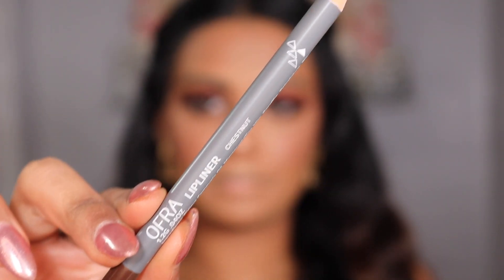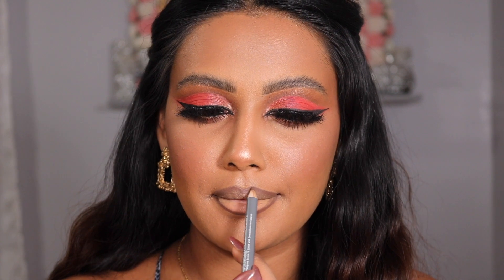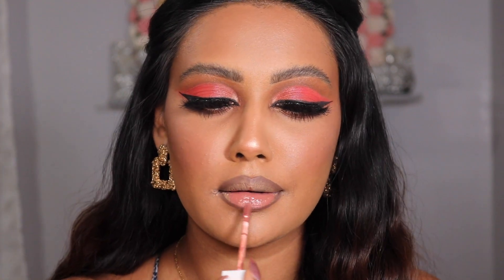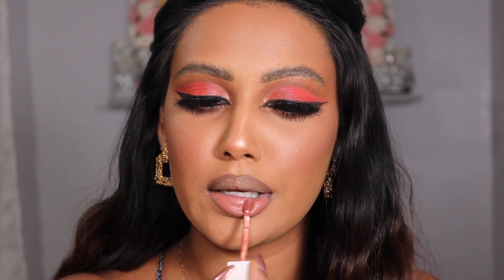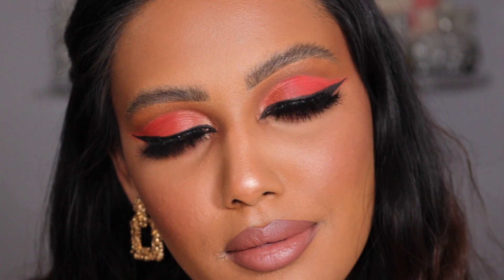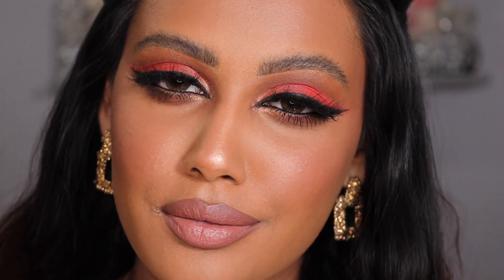This look is almost done — we just have lips. For lip liner I'm going into Ofra Cosmetics Chestnut Lip Liner, and for lipstick going into Aspen, which is their matte liquid lipstick. And we are completely done — eyes, face, lips, everything Ofra Cosmetics. Let me zoom in a little more to show you how everything looks.